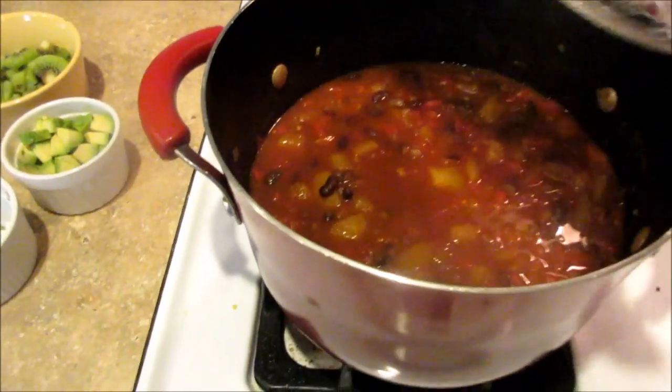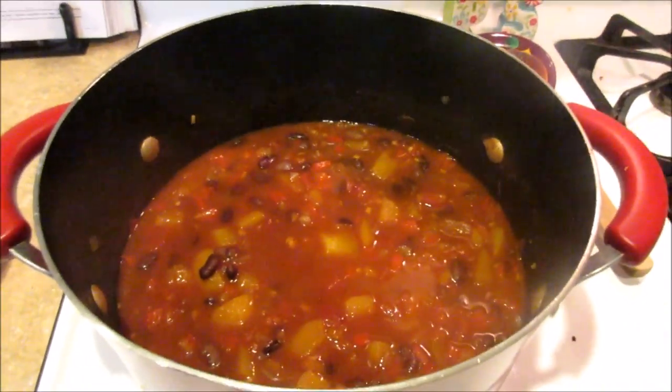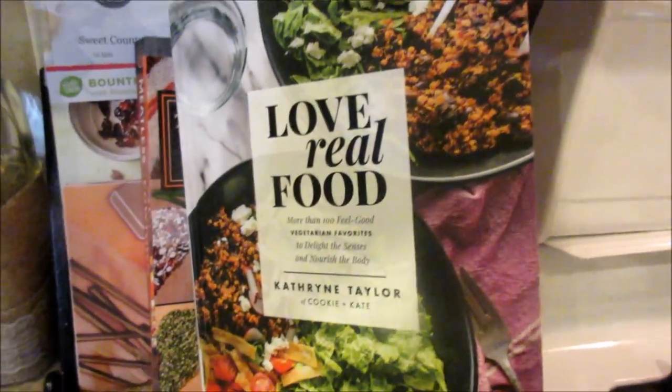For dinner on Monday, I guess it's a meatless Monday — we're doing a butternut squash chipotle chili. This is from my cookbook I got from the library, Love Real Food by Cookie and Kate.